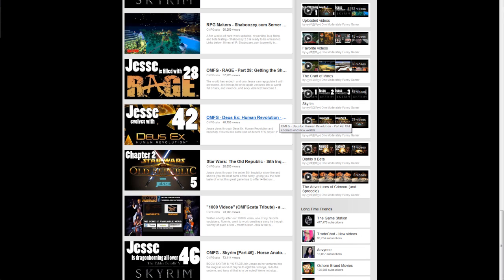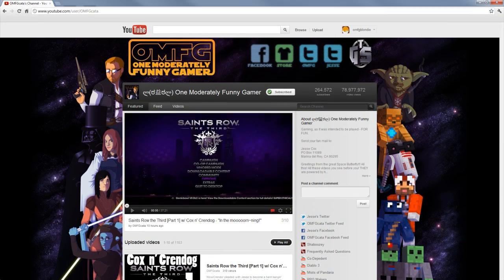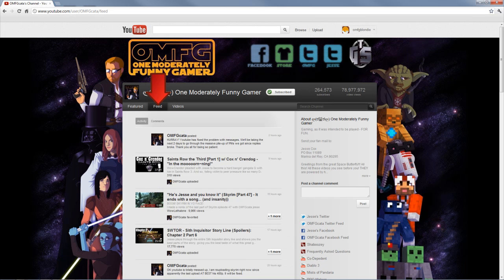The final two things you can find on this page are a few selected playlists of certain things, and the list of long-time OMFG Kata friends. If we scroll up and click on the feed button, you'll be taken to the feed page, where you can see such things as new uploads, favorite videos from other channels, as well as messages from OMFG Kata. As you can see, the sidebar is still there on this page.